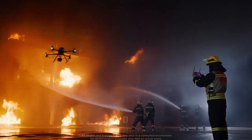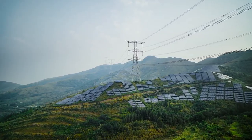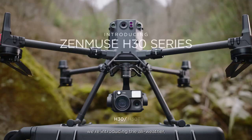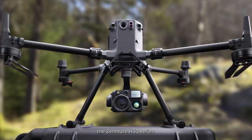In fields such as firefighting, emergency response, energy inspection and beyond, DJI has always been committed to meeting complex operational needs, day or night. Now, we're introducing the all-weather multi-sensor flagship payload, the Zenmuse H30 series.